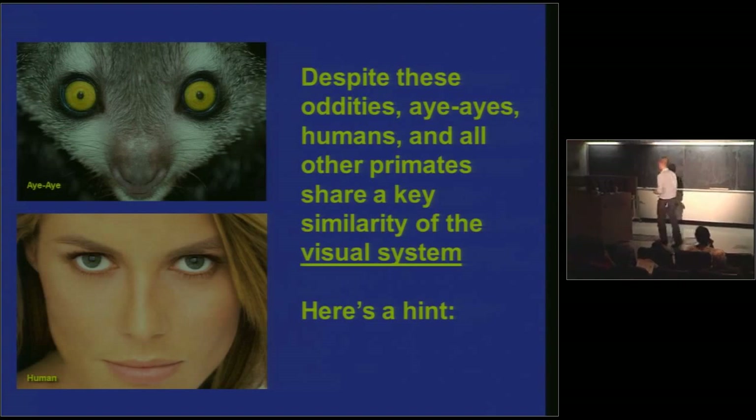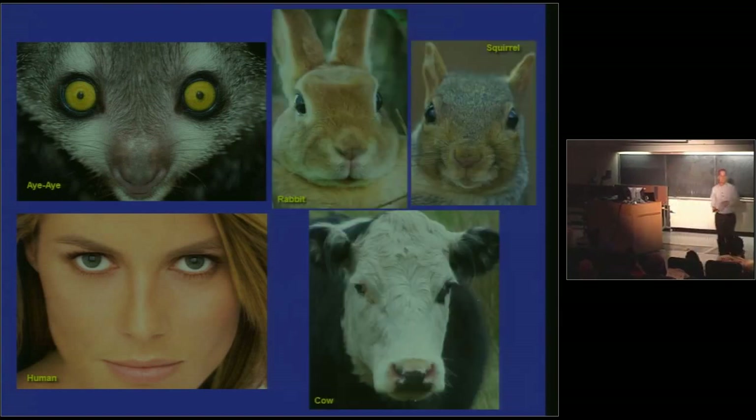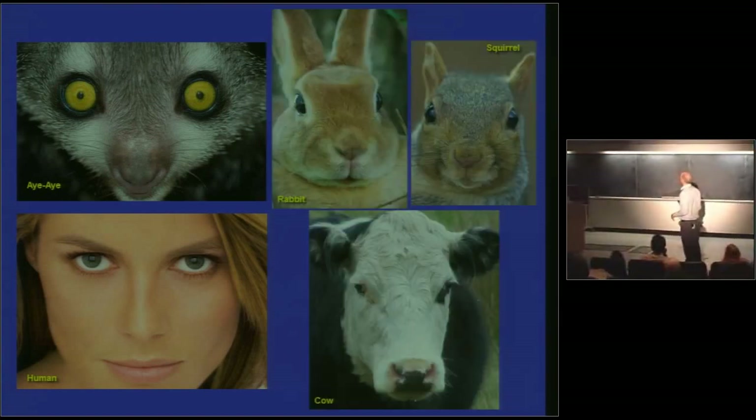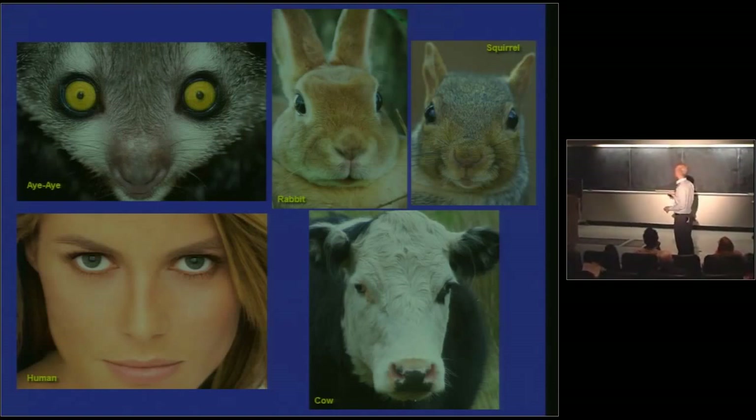An excellent guess. Are they monochromats? I think they're colorblind. Somebody said binocular. Yes — look at this. In a word: forward-facing eyes. Here's a rabbit, a squirrel, a cow — no forward-facing eyes. And by the way, forward-facing eyes are one of the things that make non-human primates in the zoo seem strangely human-like. You'll hear people in front of the monkey cage saying 'it looks just like Aunt Jean, but I can't put my finger on why.' Part of that's the forward-facing eyes.